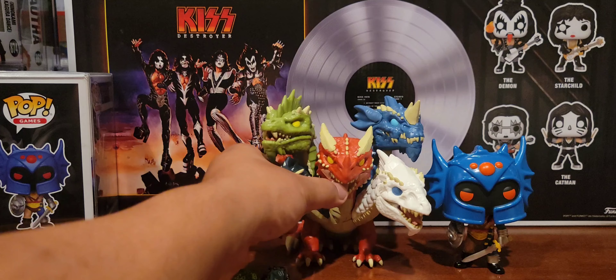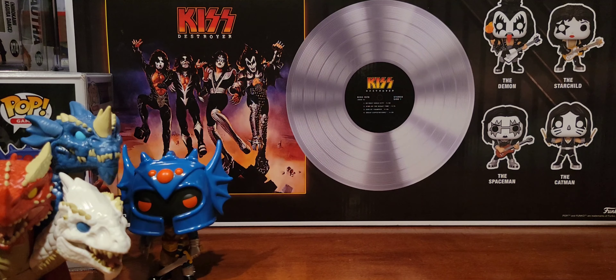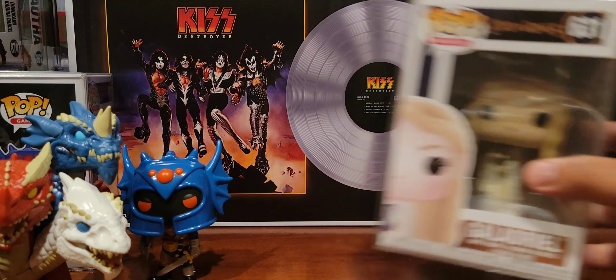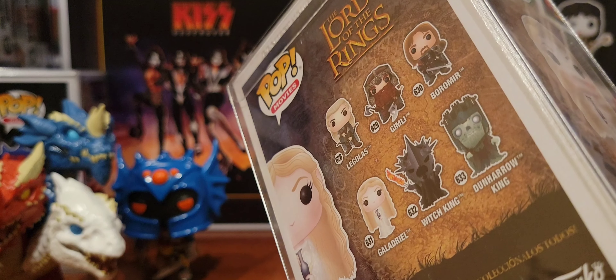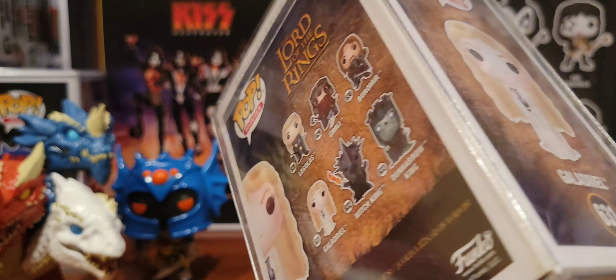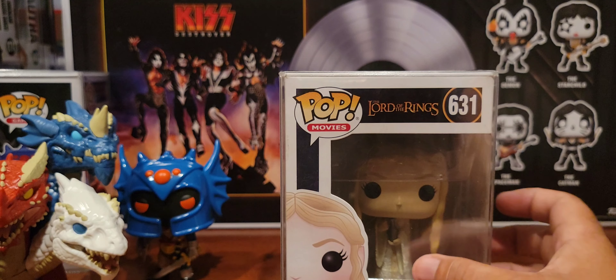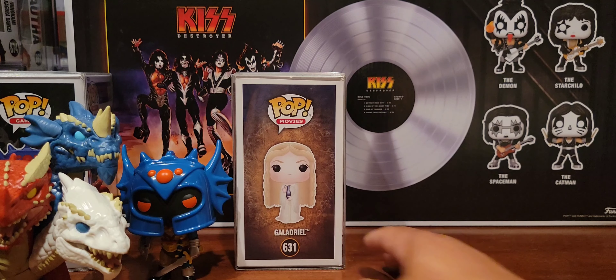I was able to get Galadriel for real cheap. I was pretty happy about this because now I completed this entire set — I got the Witch King, Galadriel, Legolas, Gimli, Boromir, and the Dunharrow King. Now if I can only complete the rest of the other Lord of the Rings sets, but in due time.